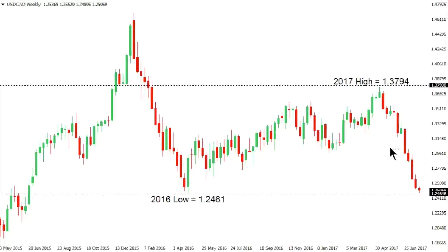Dollar CAD continues to extend its decline to 2017 lows, with the market trading back down towards that 2016 base at 1.2461. The market is however highly overextended on the daily chart, which warns of some form of a meaningful corrective reversal over the coming sessions. Ultimately we need to see a break back above 1.27 to take the pressure off the downside and get the market thinking about pushing back to the top side.